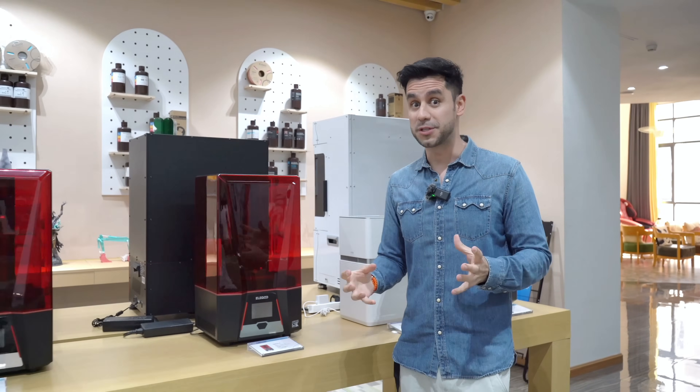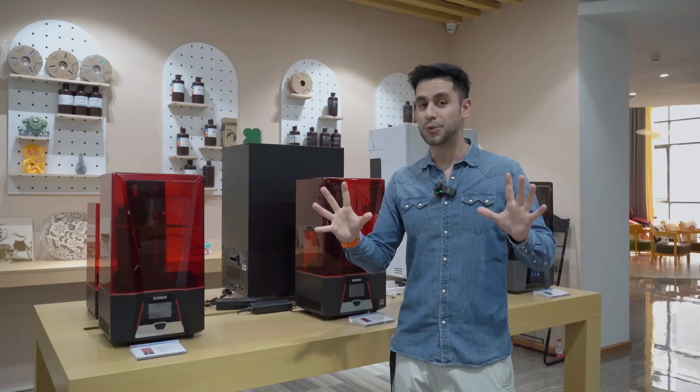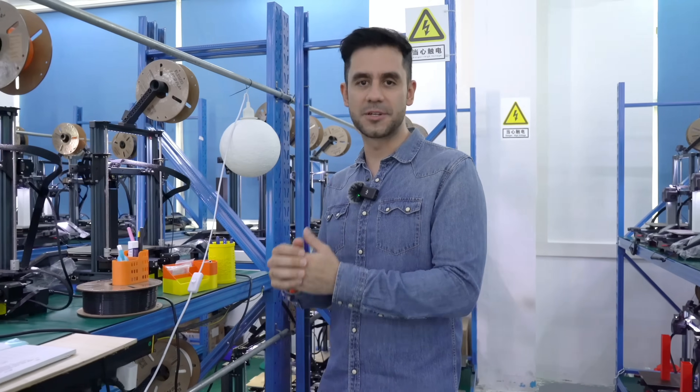When we used to talk or hear about 3D printers, it was like a completely new world. I like 3D printing when it comes to functionality.